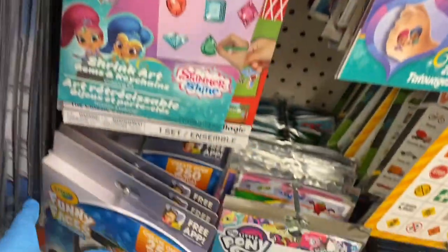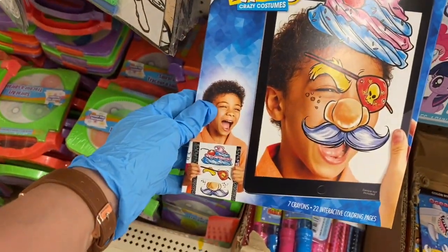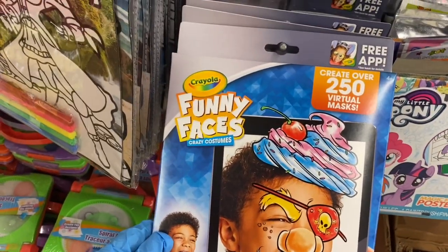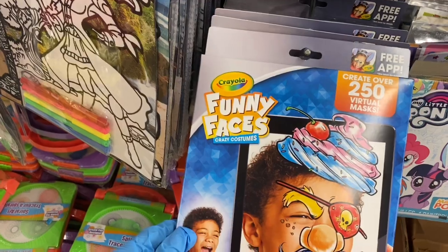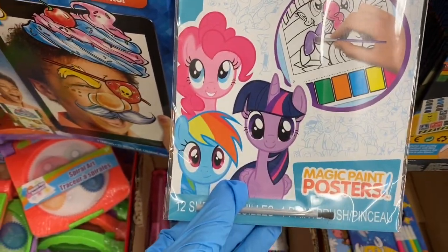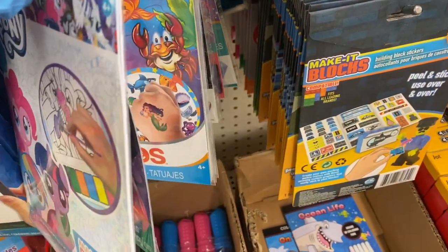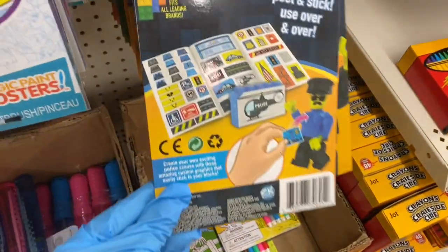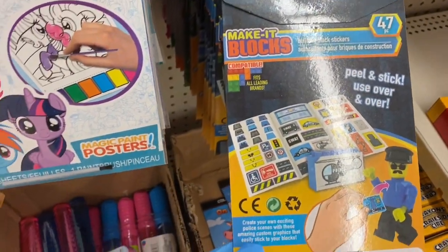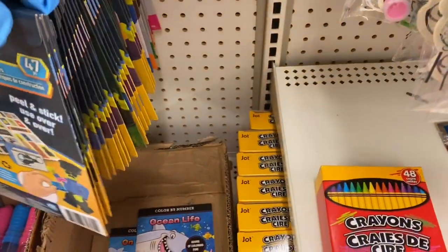Over here they have Fun Faces by Crayola — create over 250 visual masks. They also have magic paint posters and Peppa Pig tattoos. Then here you have Make It Blocks — that's pretty and new. I never saw that at the other Dollar Tree.